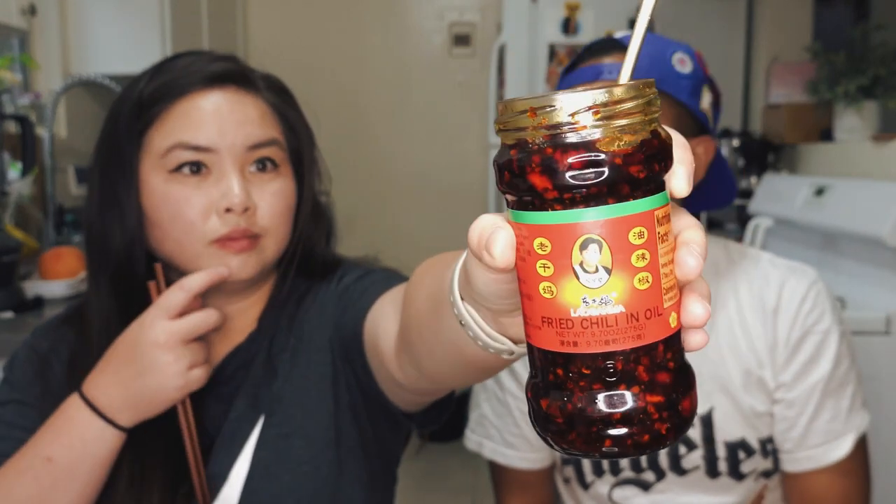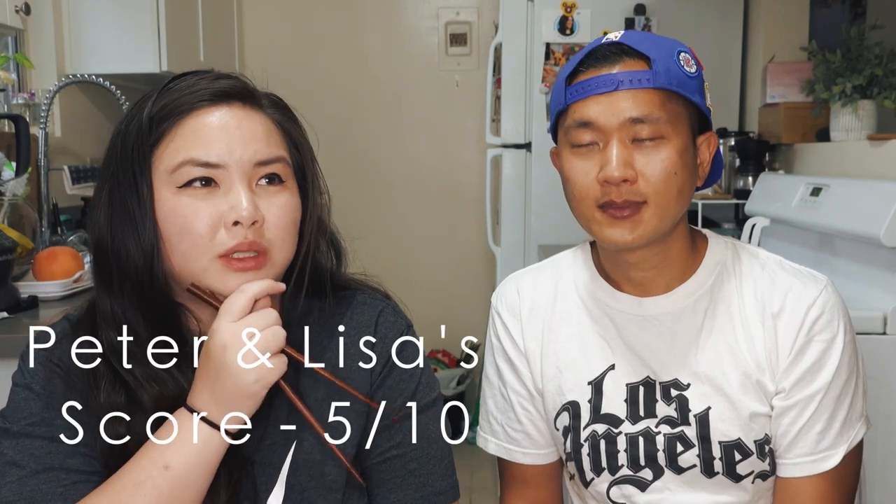Of course we have to include the Lao Gan Ma Fried Chili in Oil. We've never bought this version before — we've tried the chili crisp, but this is just the chili oil. It has peanuts and chilies in it. It's a really big bottle and very affordable. It smells like oil with a little bit of peanuts, not as strong as the previous one. Let's try it. Very neutral, not very savory, and it's not spicy at all. It's a five out of ten for both of us — it doesn't have much flavor besides chili.